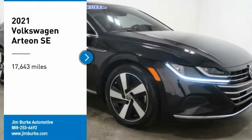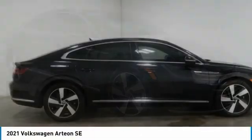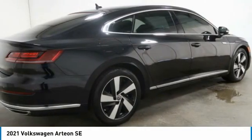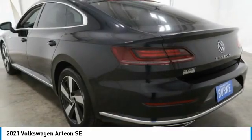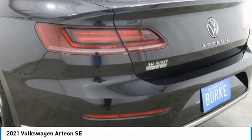Looking for the right vehicle? Check out the 2021 Arteon. The Volkswagen Arteon offers plenty of convenience and functionality by utilizing four doors and a hatchback. A comfortable ride, plenty of high-quality finishes, and the overall utility of this vehicle makes it one you'll want to take a look at.